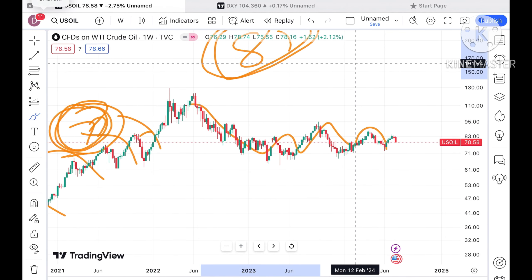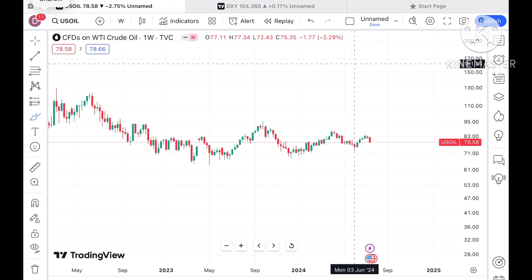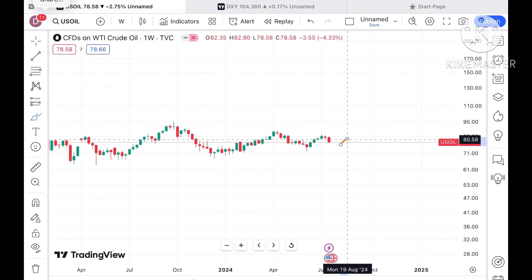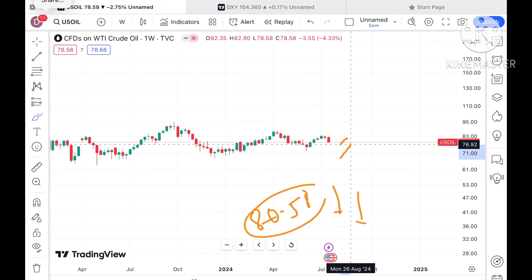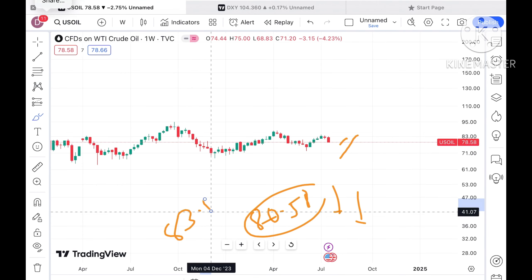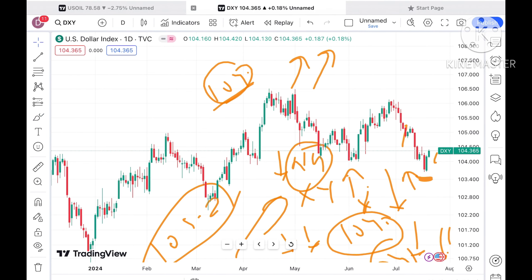Looking at the weekly chart, over the past two weeks we have seen red candles forming and a full downside move. The price came down but tried to sustain. If the price moves below 80.58, that is where it came down, but sustaining above this level, a further upside movement can be seen.